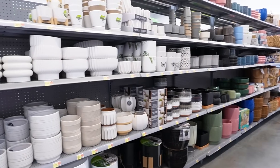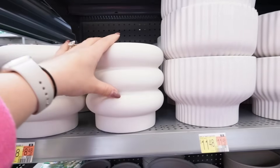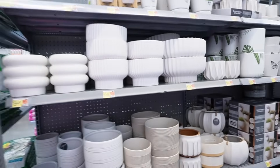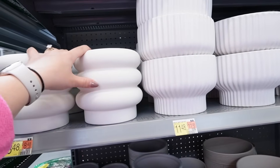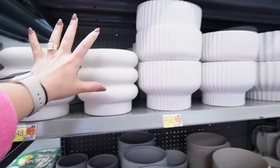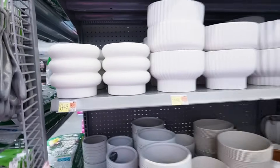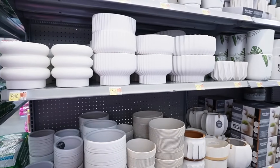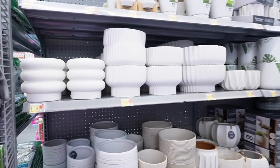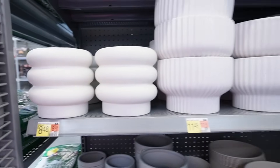Look at all of these amazing planters and vases. There's so much more you can do with these than just use them as planters, so I want to give you tons of ideas. A lot of these are items that were so viral last year and they are back for 2024. There are also some new finds, and the prices are really amazing especially compared to stores like Target, At Home, or HomeGoods. We're going to start right here.